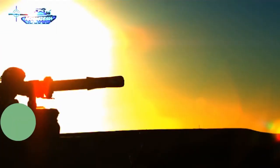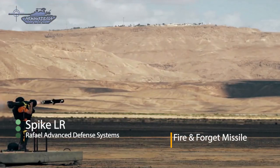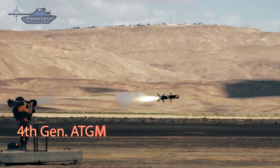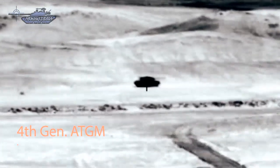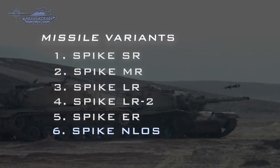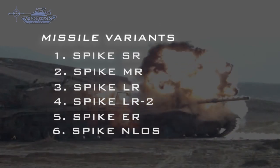Spike is an Israeli fire-and-forget anti-tank and anti-personnel missile with a tandem charge HEAT warhead. It was developed and designed by the Israeli company Rafael Advanced Defense Systems. It is a fourth generation missile system. This missile has a number of variants including Spike-ISR, Spike-MR, Spike-LR, LR-2, ER and NLOS. NATO countries mostly employ the MR and LR variants in their arsenal.